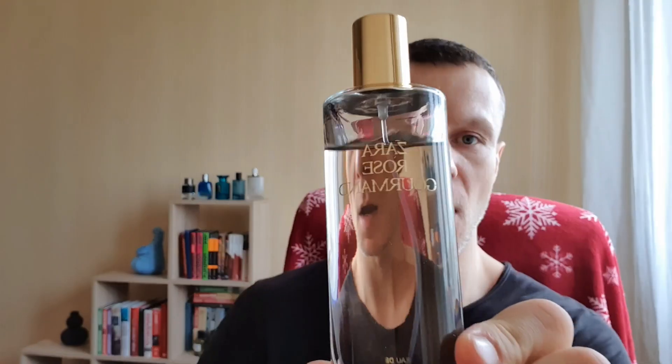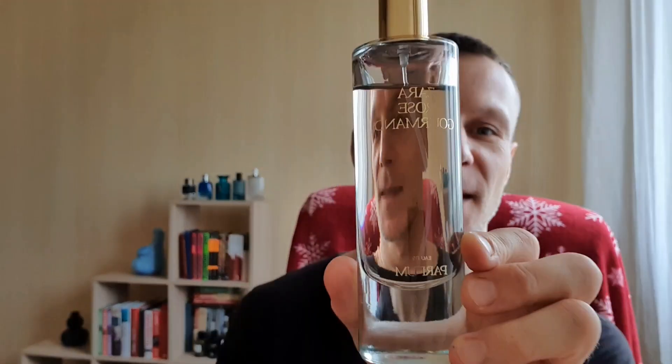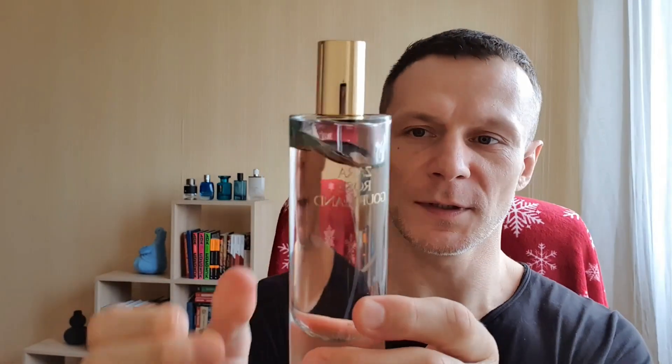Hey guys, today we're checking out Rose Gourmand from Zara. Look at that pretty cool reflection of me in the bottle. It's an Eau de Parfum concentration. The bottle is really cool, nice and fancy, very classy. I like it — very hefty cap, slides snugly into place.